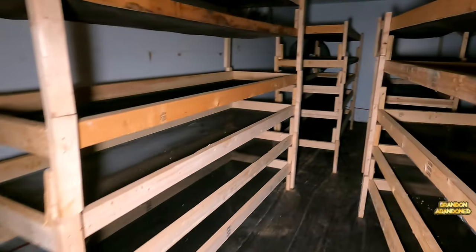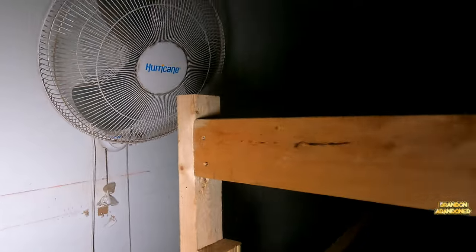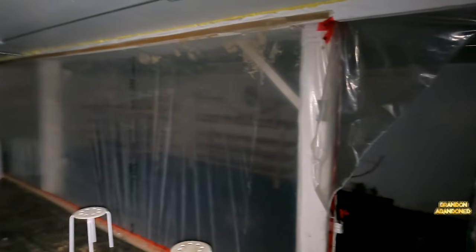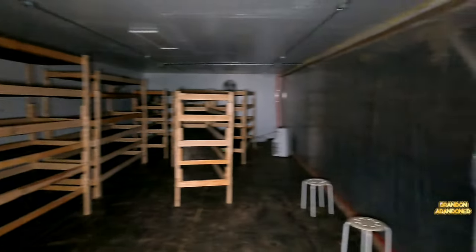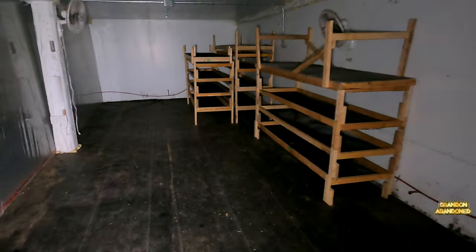Forgive me, but you guys will get to see it all in a short. I just wanted to show you this back here — big old fan. Got meters on the wall. They got fans in between all of them. And there's another barn they were using as storage, with a whole bunch of these shelves that aren't put together yet or were taken apart. Heavy duty cables. That's crazy.